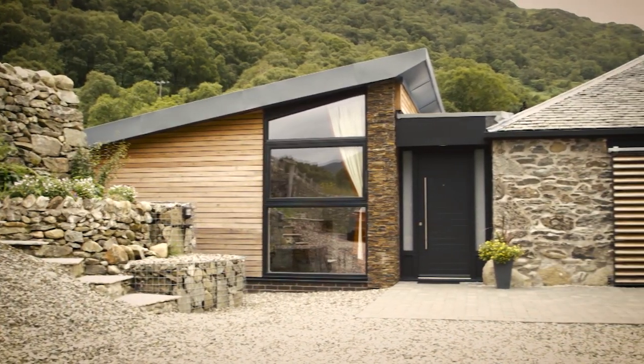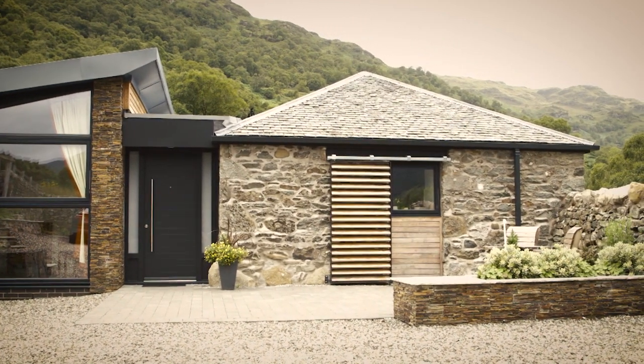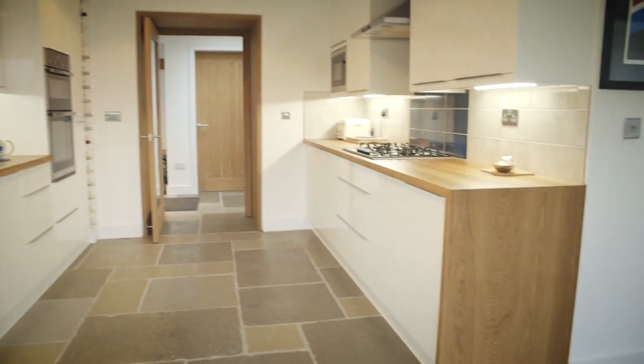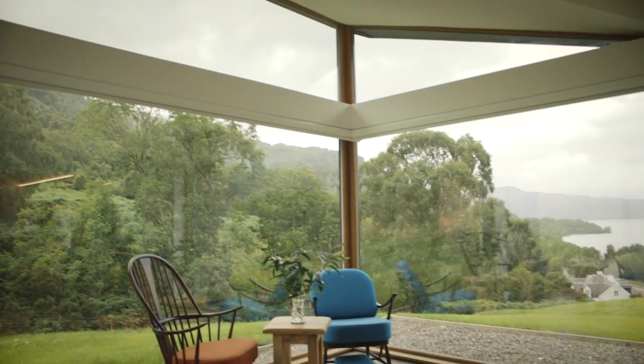Coming into the house you approach the front door, which is central between the rear extension and the old steading. As you come in the front door, all the public accommodation is to your right, so you've got the new kitchen, dining area and living space within the existing steading, and then coming out into the new modern living area in the side extension.